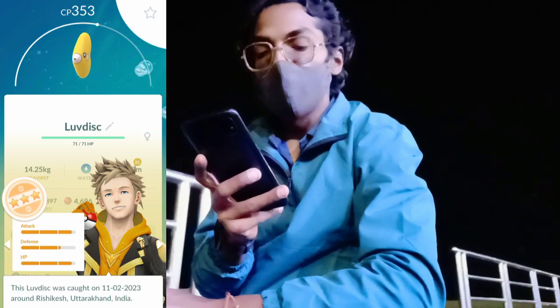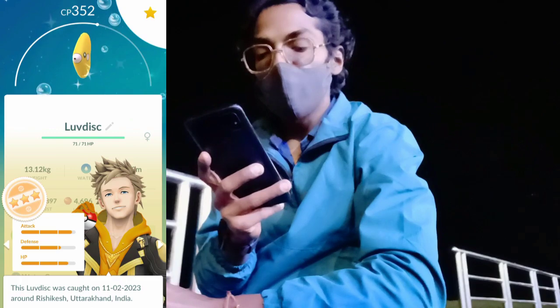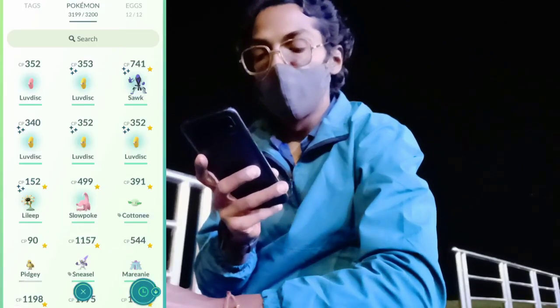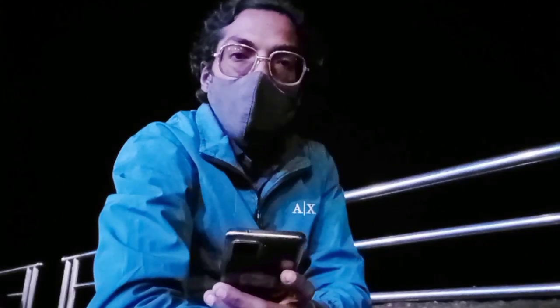We also got a Luvdisc that's three-star, another that's three-star, a zero-star Lileep, and a two-star Luvdisc. Now moving further and talking about another amazing event currently going on — the Community Day in Pikmin Bloom.